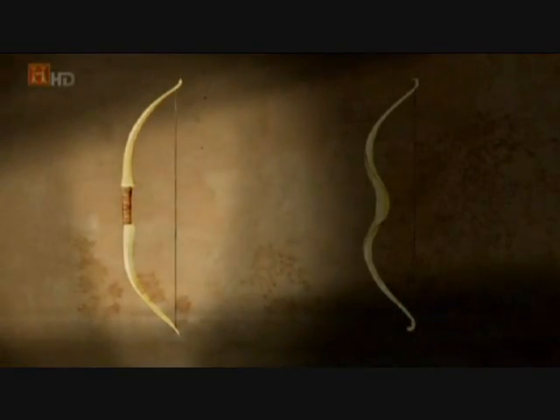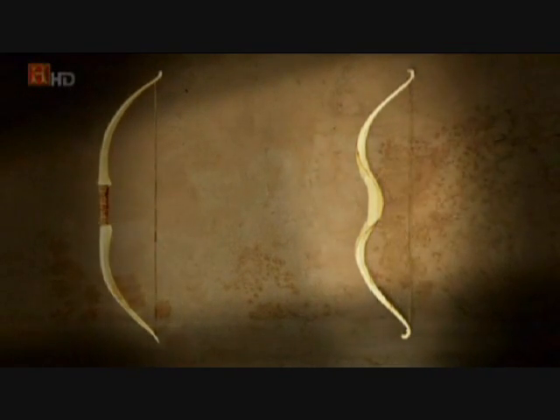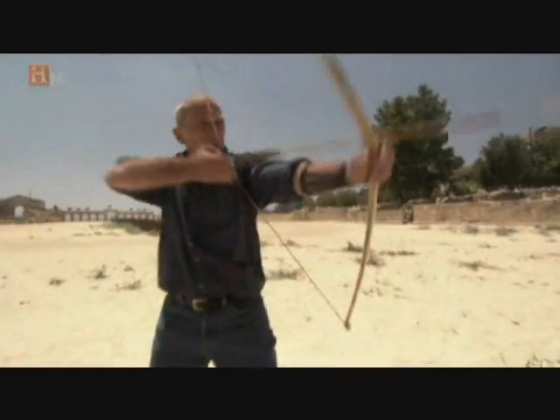The Egyptians first used simple bows between three and six feet in length. These were later surpassed by the more powerful composite bow, constructed to achieve the greatest possible range while retaining a manageable size and weight.